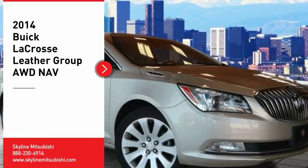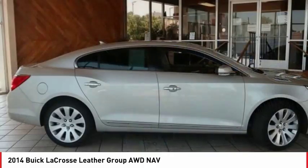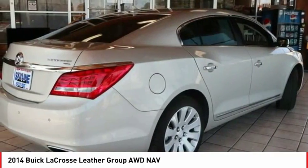Looking for the right vehicle? Check out the 2014 LaCrosse. The Buick LaCrosse has a quiet interior, steady and supple ride, and responsive handling.